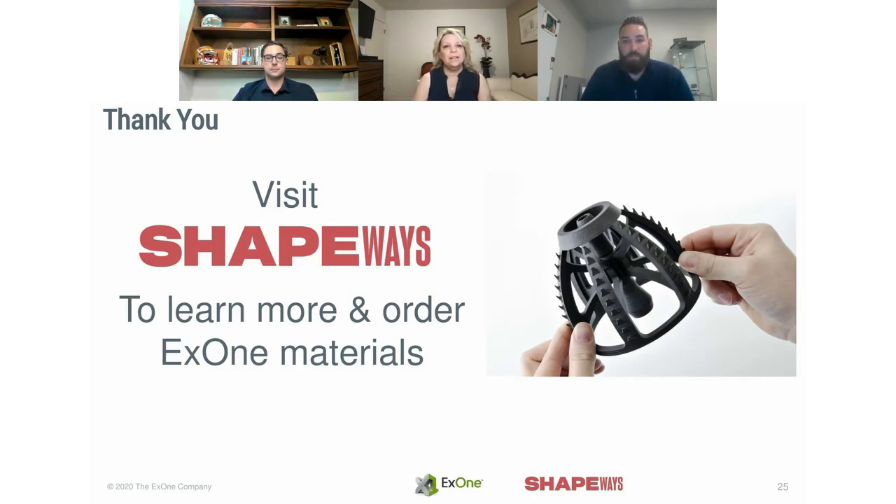Thank you very much to Brandon and Steve for walking us through the X1 materials and our partnership. If you'd like more information, please visit shapeways.com to learn more. You can find the X1 materials there, and a link to this recording will be sent out to everyone who attended and those who could not make it for the entire time.